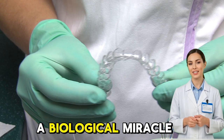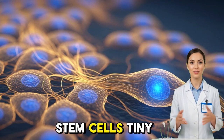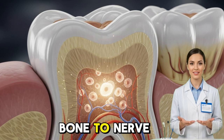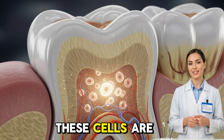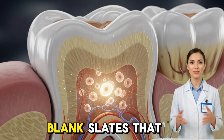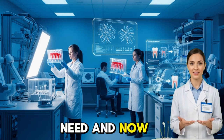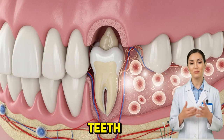Inside every one of us lies a biological miracle — stem cells, tiny living architects capable of building any part of the body, from bone to nerve to enamel. These cells are the body's raw materials, blank slates that can transform into whatever tissue we need. And now, scientists are learning how to use them to regenerate human teeth.